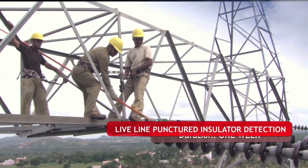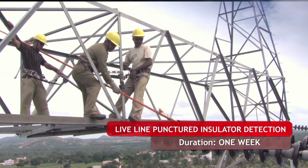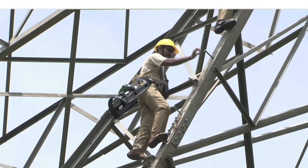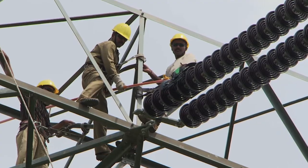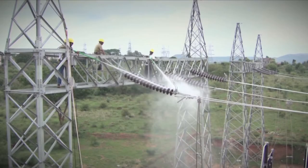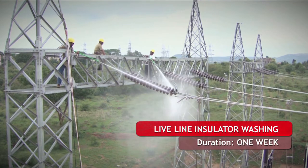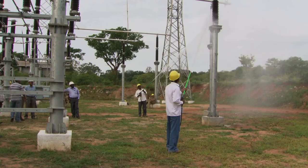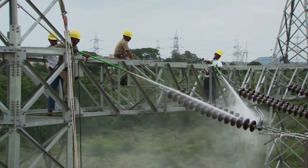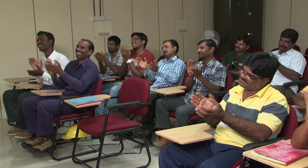The live line punctured insulator detection course is conducted at this institute for a duration of one week. A one-week on-site course on live line insulator washing is conducted against the request of the power utility. Participants of the above courses include engineers, junior engineers, technical supervisors, linemen, and so on. Participants are issued certificates after due evaluation.